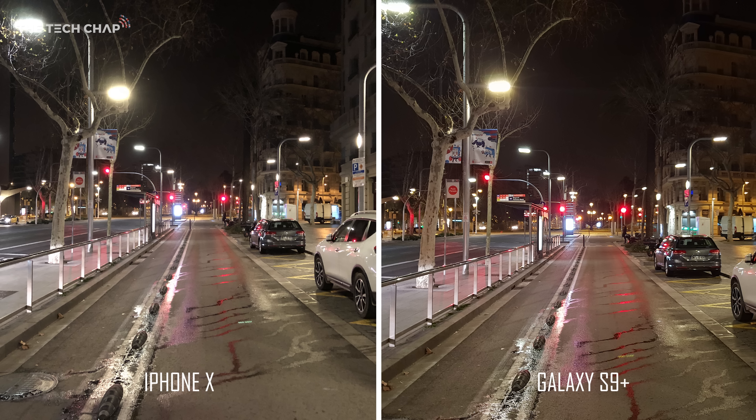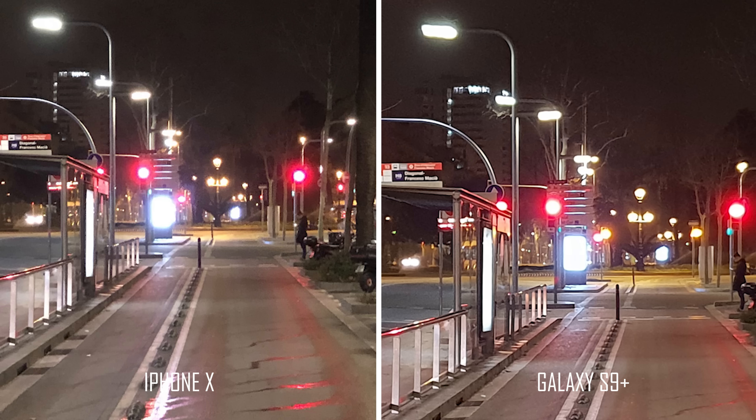Let's start with a low light shot. It's 5:30 in the morning in Barcelona and initial impressions are well, they both take incredible low light photos. Honestly it's kind of hard to choose, so if we crop in by 300% it's still kind of hard to tell much difference. Although if you look at the street lamp at the top left it is a bit clearer on the S9 Plus — it's a little fuzzy and you can't really make out the outline of the lamp itself on the iPhone's picture.